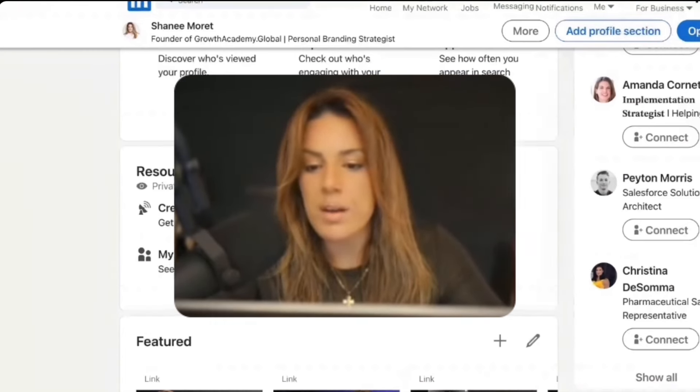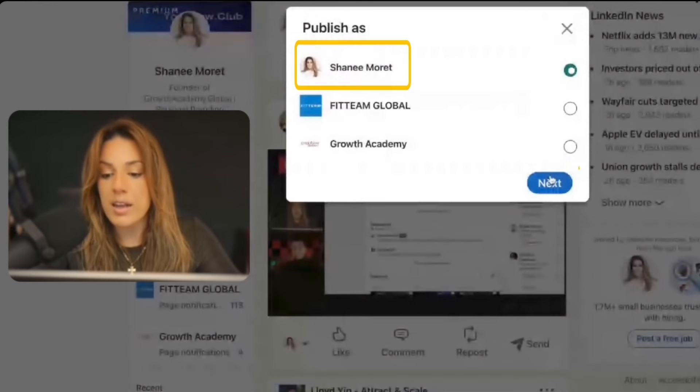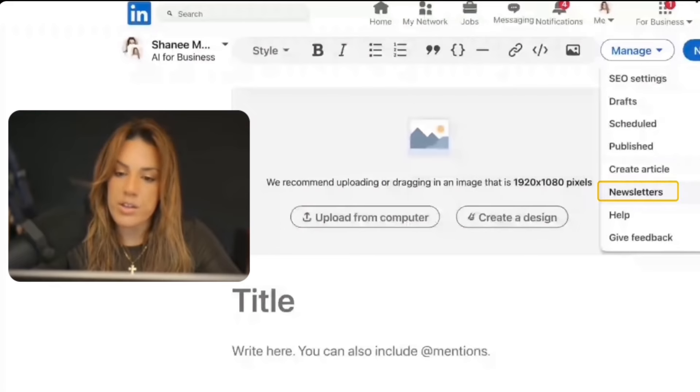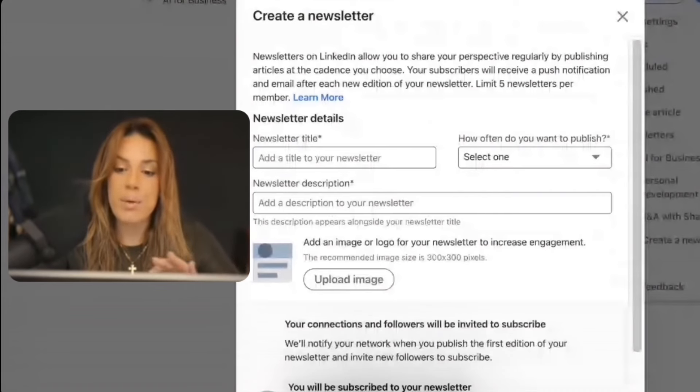Usually if you have over 150 followers, it will allow you to access the feature in creator mode. Once you have that, go to Write Article, click your profile, and click Next. Up here you will see Manage, then Manage Newsletters, then Create a Newsletter. For this video, I'm actually going to launch a newsletter live.